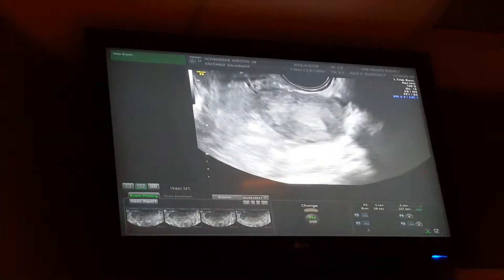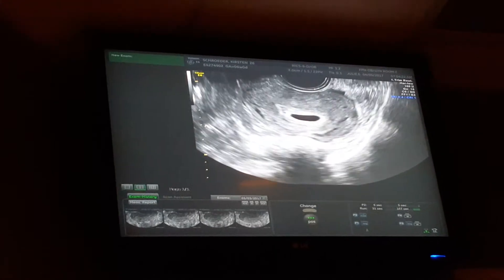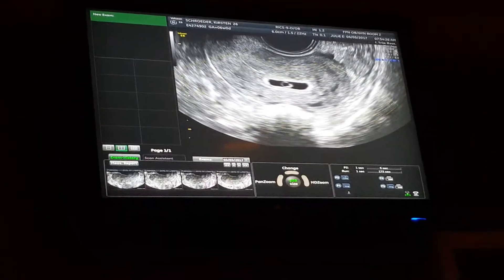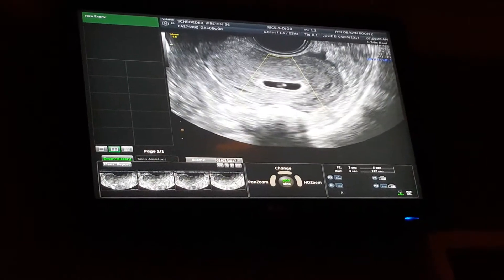At the point where you are, we should be able to see the baby in there today. We're at six weeks. I think I can — there it is.